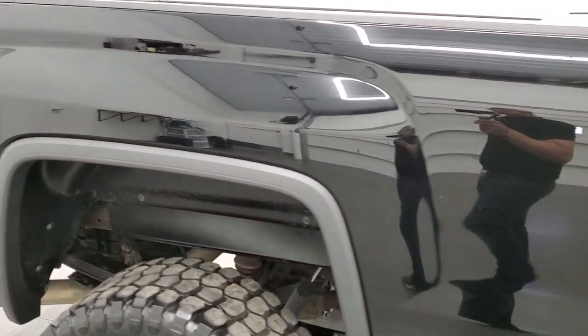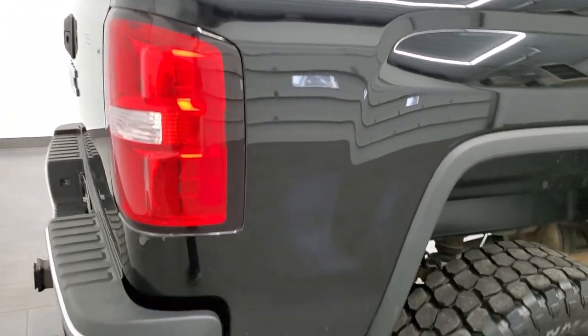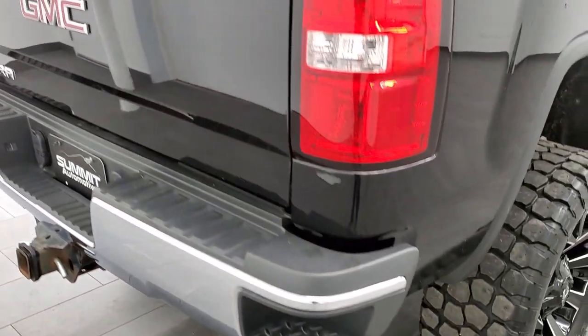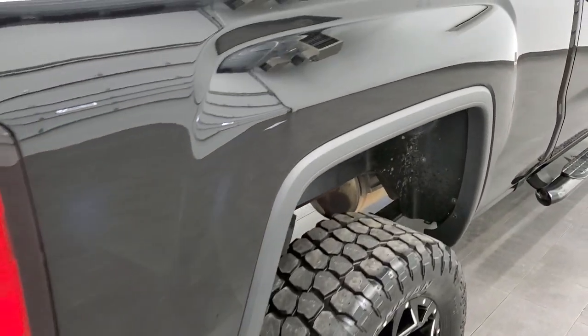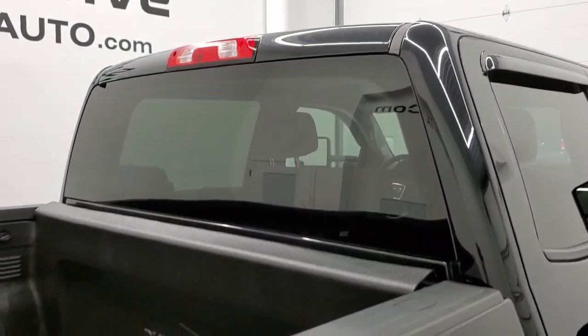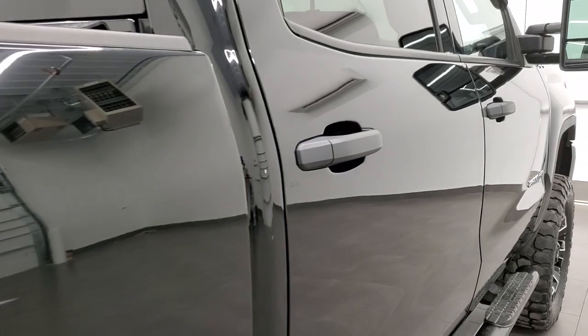We take these HD videos so if you are far away, or even if you're close by and just cannot make the trip down but you're still interested in purchasing the truck, you can see the truck, hear the truck, and have confidence in the vehicle before you even get here. So when you do get here there are no surprises and you can make a smart and informed buying decision from wherever you are.